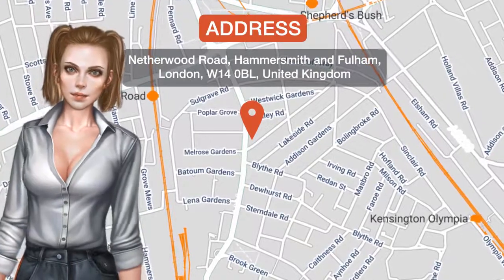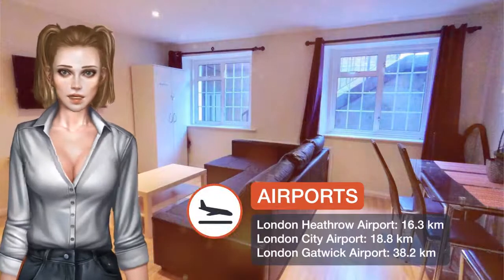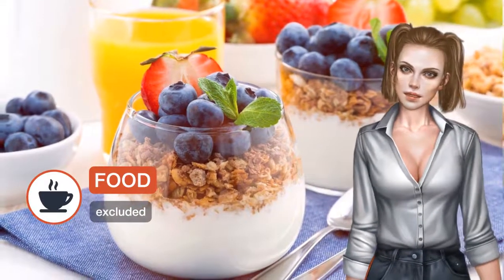Lavender at Netherwood Road is a self-catering property located in London near Hammersmith Apollo. This property has free Wi-Fi. The apartment comes with two bedrooms, a flat-screen TV, and a fully equipped kitchen that provides guests with an oven and a microwave.